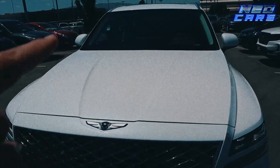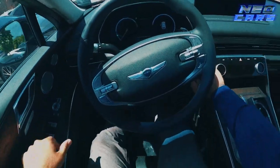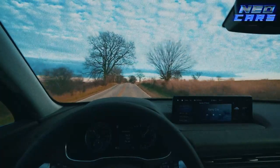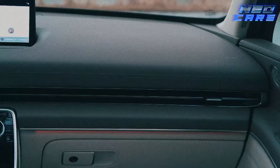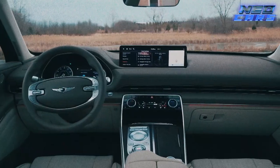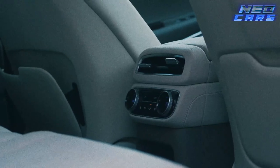When you slide into that cabin, you might momentarily think you've entered a premium penthouse suite, not a vehicle. Quality? Check. Functional design? Double check. Space for the whole family? Triple check. That third row might be a bit snug for adults, but it's perfectly spacious for the kids.